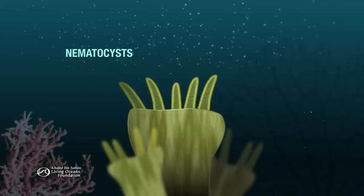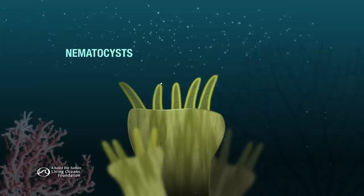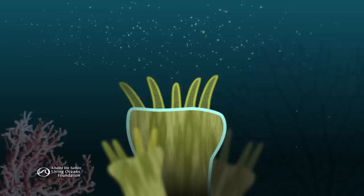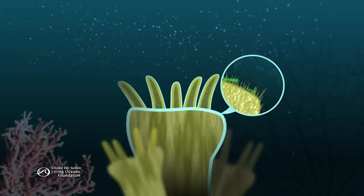A polyp's tentacles are studded with thousands of stinging cells called nematocysts. They catch prey by piercing it and releasing toxins, then the polyp uses its tentacles to place the prize into its mouth. Most coral polyps also have an outer layer of mucus that aids in feeding — it acts almost like flypaper, trapping dissolved nutrients from the water and sediment. The polyp draws the mucus into its gut with hair-like projections called cilia.